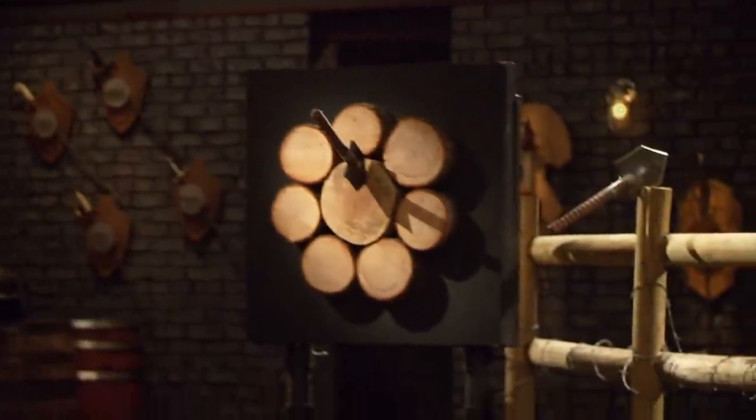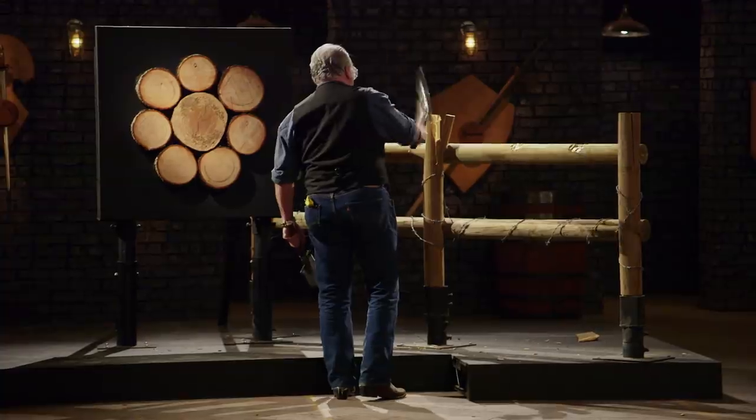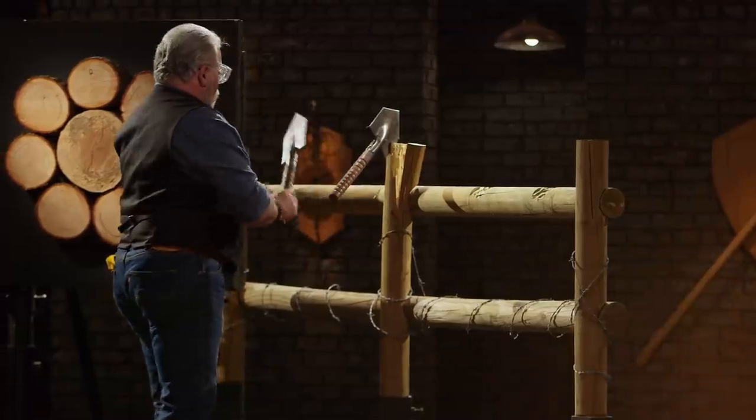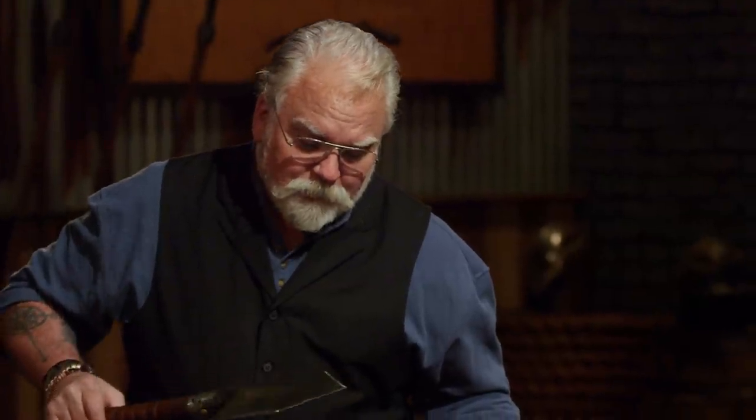Mike, you're up. Right off the bat, the finish work is really nice. Your sockets are really beautiful. They threw great. They certainly chopped fine. I don't see any issues with the edge of your blade at all. These are definitely well-made tools. Good job.